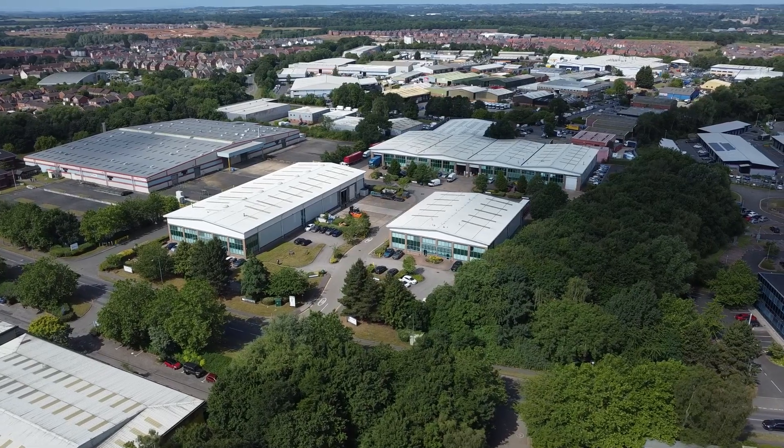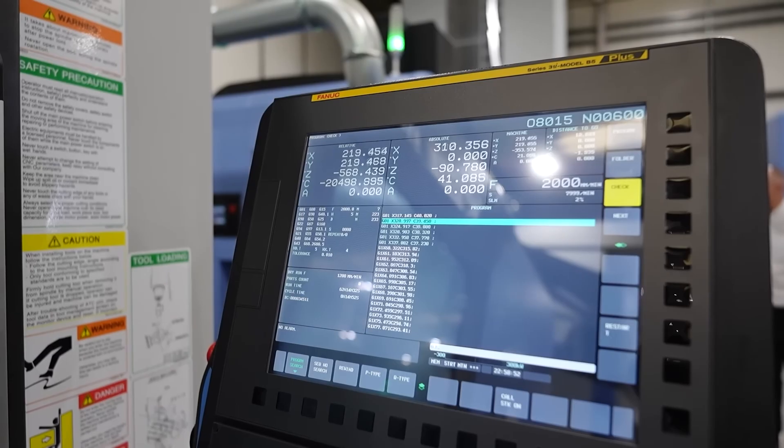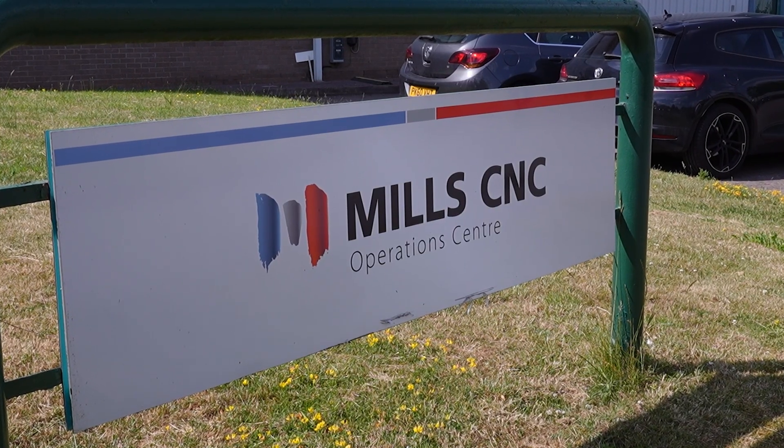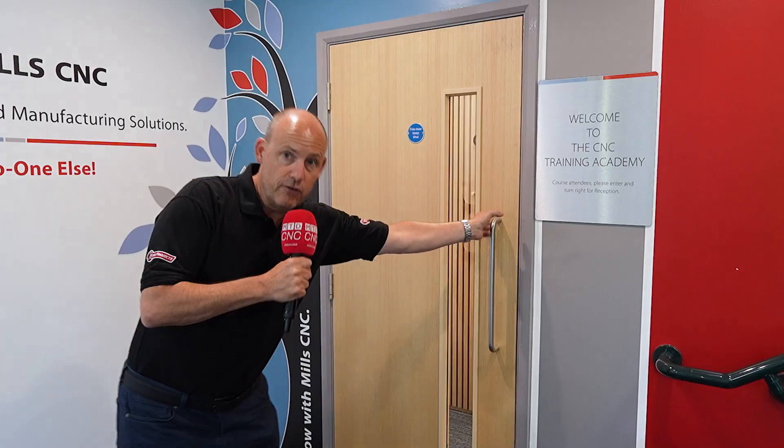We all know Mills CNC for the sale and supply of machine tools around the UK and Europe, but today the story is about a different area of the business — it's about CNC training. Welcome to the training academy.